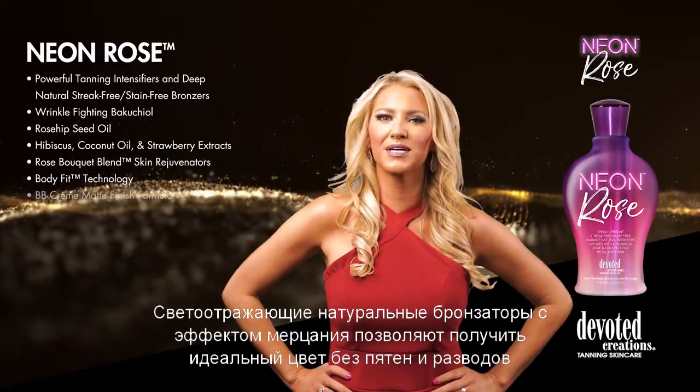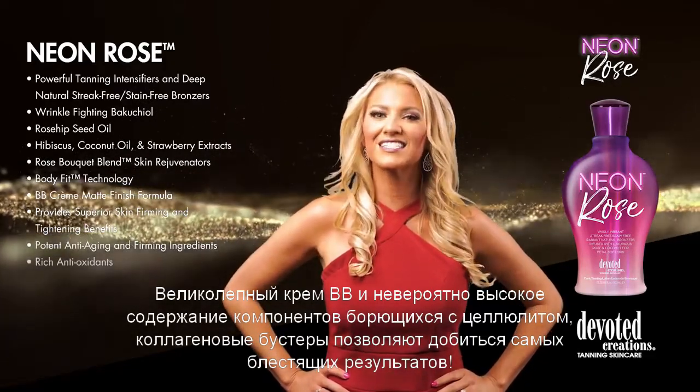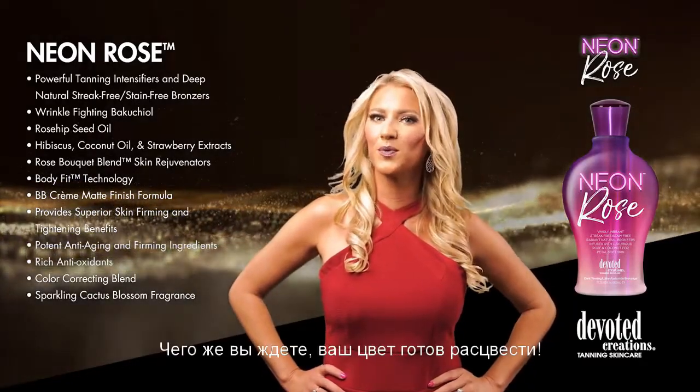Mesmerizing BB cream and extravagant levels of cellulite fighters, skin toning, and collagen boosters allow for radiant results. Exotic Japanese rose and rose hip seed oil will leave skin stunningly silky smooth. What are you waiting for?